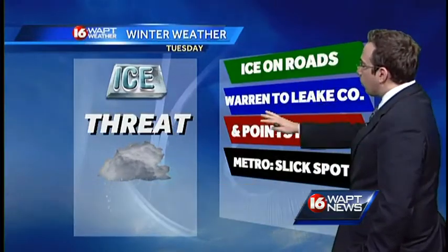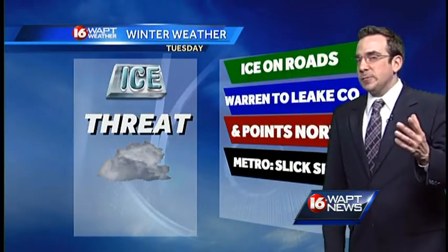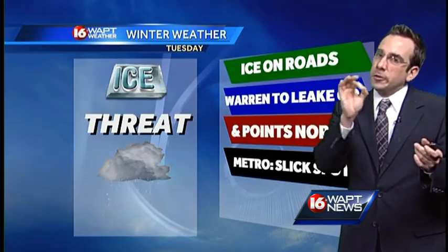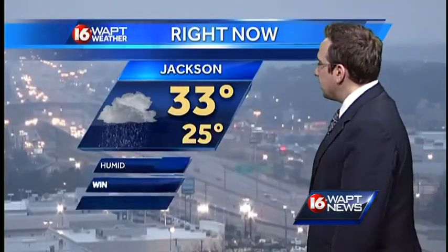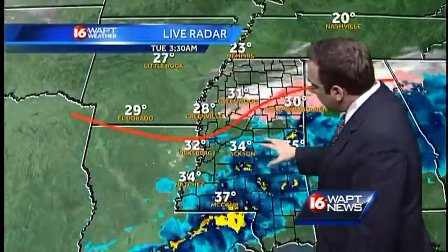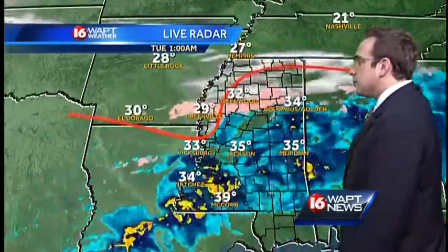We have ice on the roads from Warren County to Leake County and points to the north. The Jackson Metro area could see some slick spots through the morning drive, as temperatures through the majority of overnight hours were above freezing. There could be some spots that allow for some light patchy black ice. Temperatures are just hovering near the freezing mark in Jackson, but where it dropped below freezing, that ice is certainly causing a lot of issues through our Delta counties.